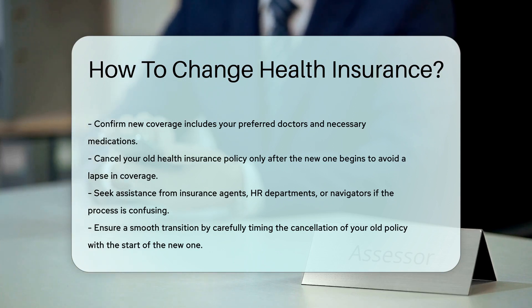You don't want to be uninsured, even for a day. Remember, if you're confused, reach out for help. Insurance agents, HR departments, and navigators can assist you.